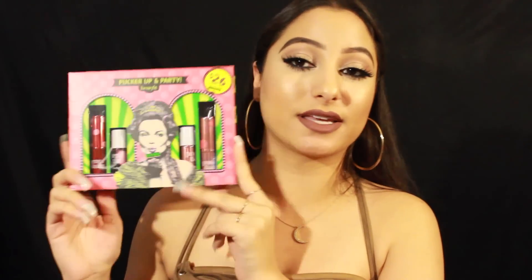Next you're going to be getting this little holiday set by Benefit — the Pucker Up and Party kit. It comes with four products: the Bene Balm, which is a hydrating tinted lip balm; the Posy Balm, also a hydrating tinted lip balm; the Bene Tint, which is a rose-tinted lip and cheek stain; and the Posy Tint, a poppy pink tinted lip and cheek stain. It's perfect for the holidays and the packaging is adorable.